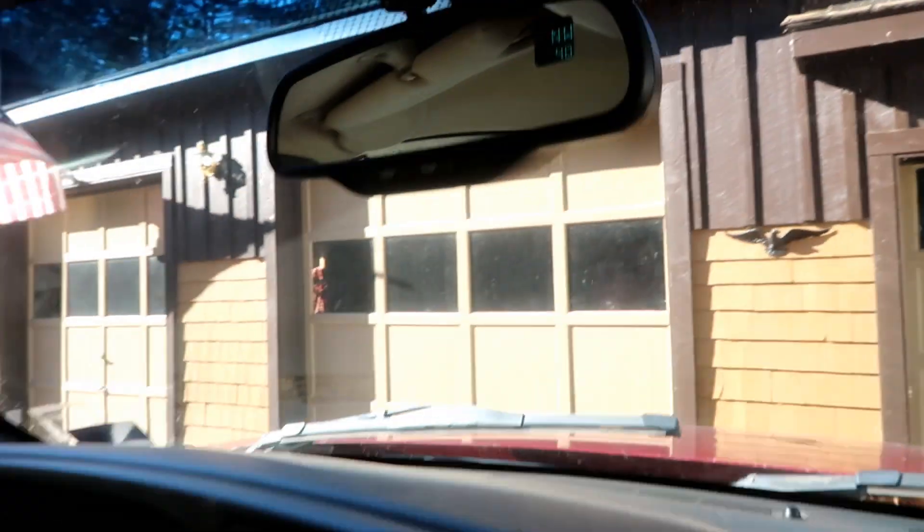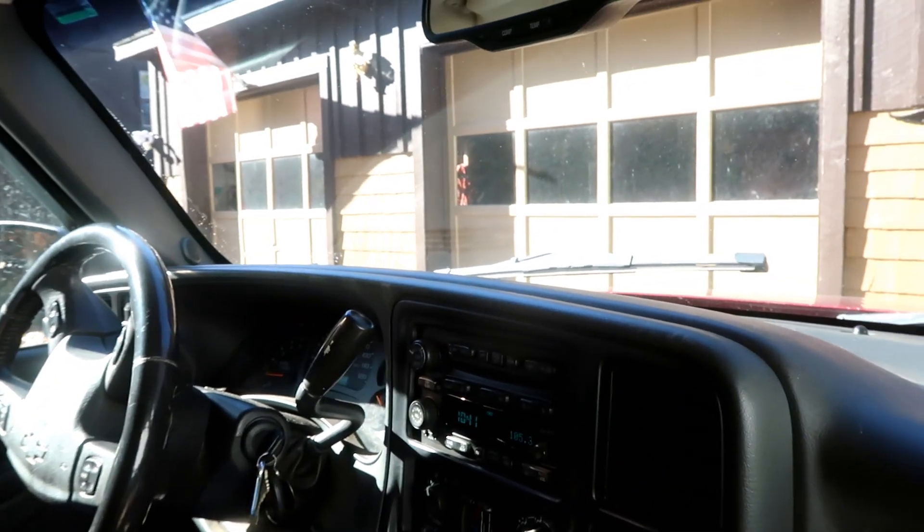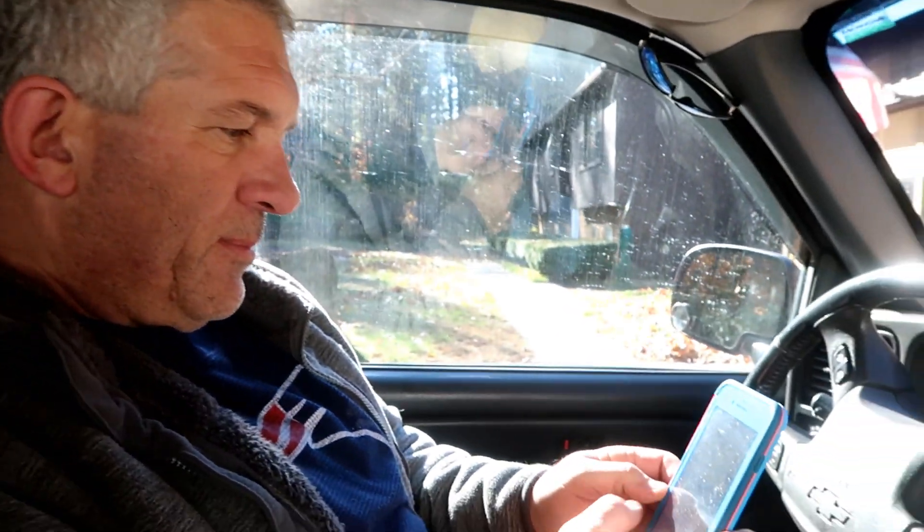Good morning, all you beautiful people! Winter is coming — it says 40 degrees, but that's because the sun is baking down here. It is very windy and very raw, but we're going to hunt!